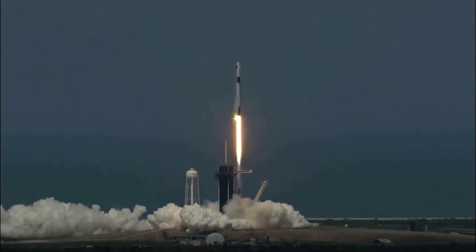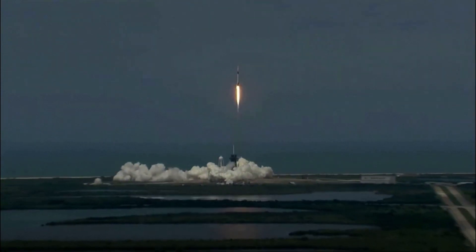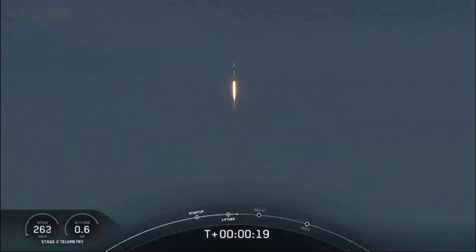Go NASA, go SpaceX. Godspeed. America has launched. And so rises a new era of American space flight, and with it the ambitions of a new generation continuing the dream.